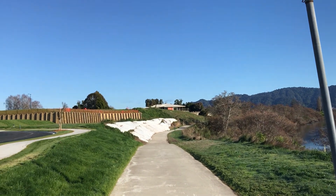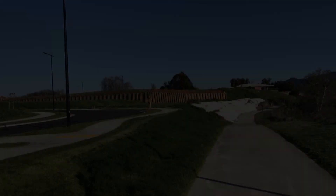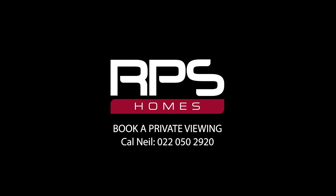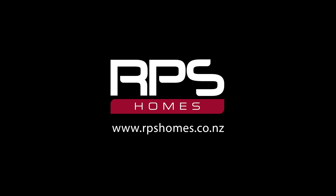And that's a view of your new home from the path. As you can see, lot 134 is a prime location with unrestricted river views. This superb location will go quickly. For a private viewing, call Neil, or go to rpshomes.co.nz to find out more.